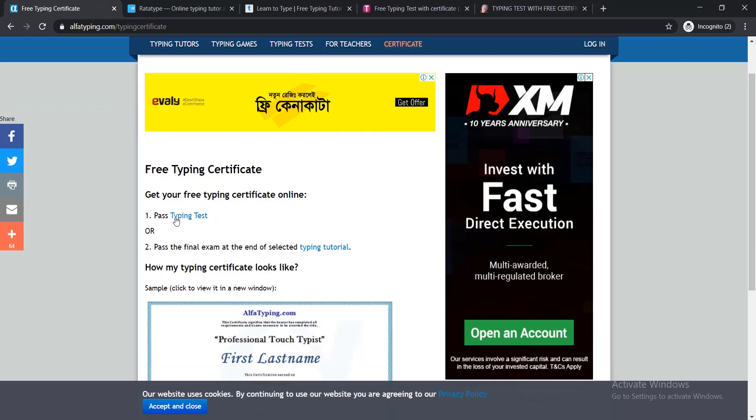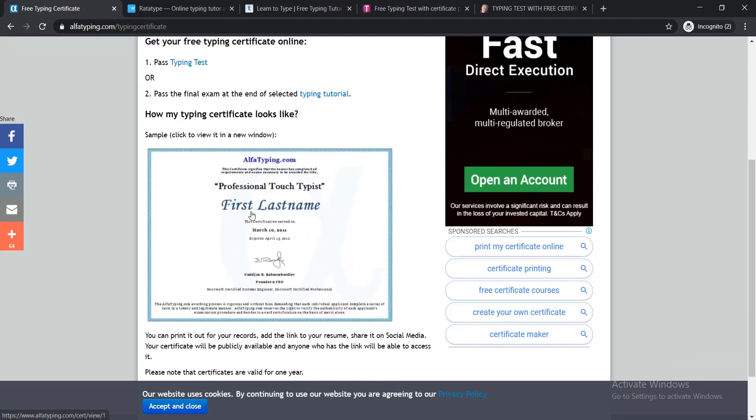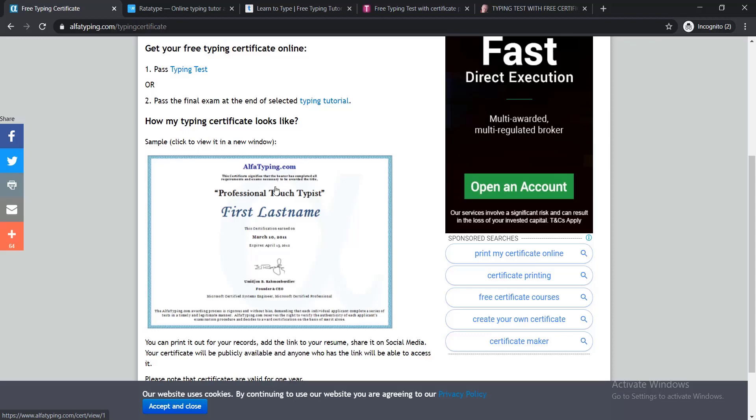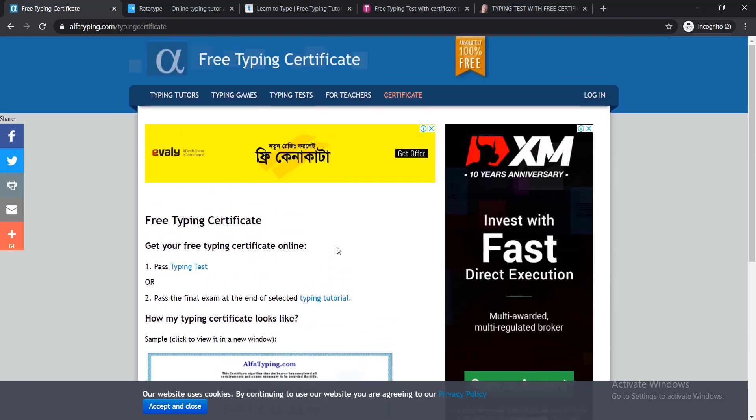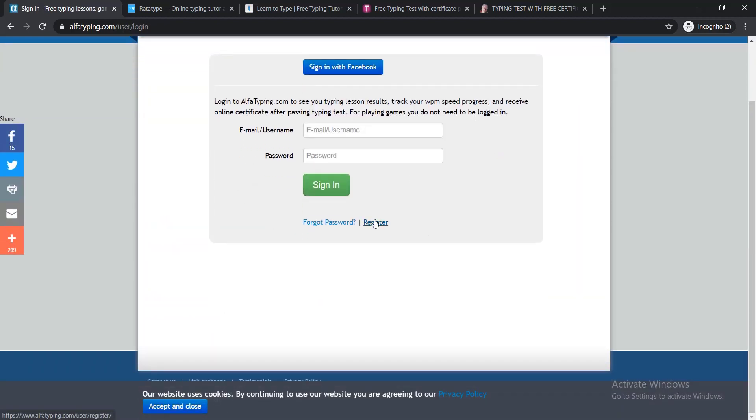If you click on Certificate, you can see 'Get your free typing certificate online — just pass the typing test.' If you pass the typing test, you will be able to get your certificate, and it looks very professional. Before doing any type of test, you need to create your account — just click Login, then Register, fill up the form, and you will be able to create your account.